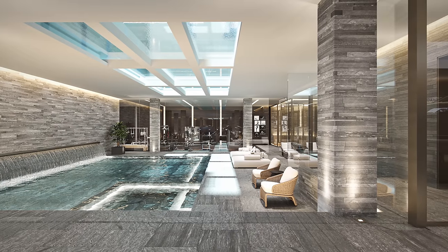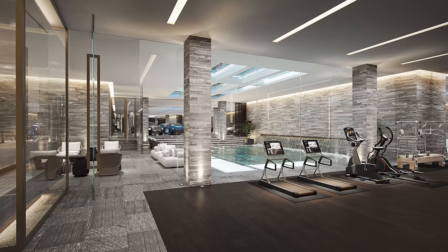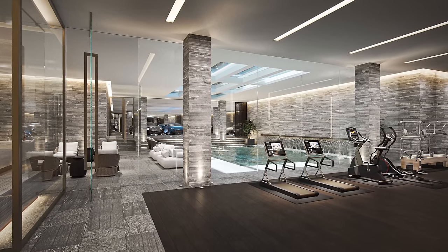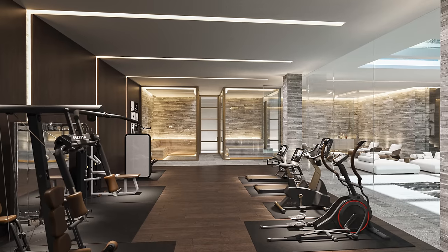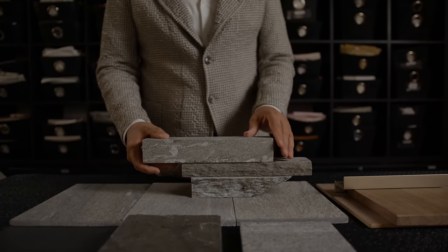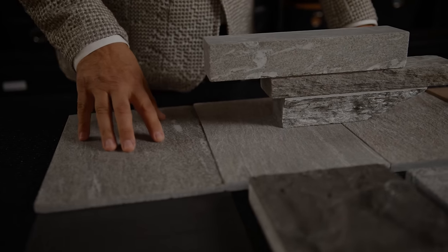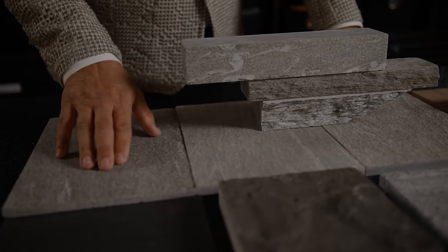Each level has its own sense of function. Starting right down in the basement, where we've got the spa and the wellness center — it has a sense of sanctuary. The colors and tones down there are much darker, much cooler. The entire lower level is in both supports this wonderful green stone that has this magnificent sparkle to it.